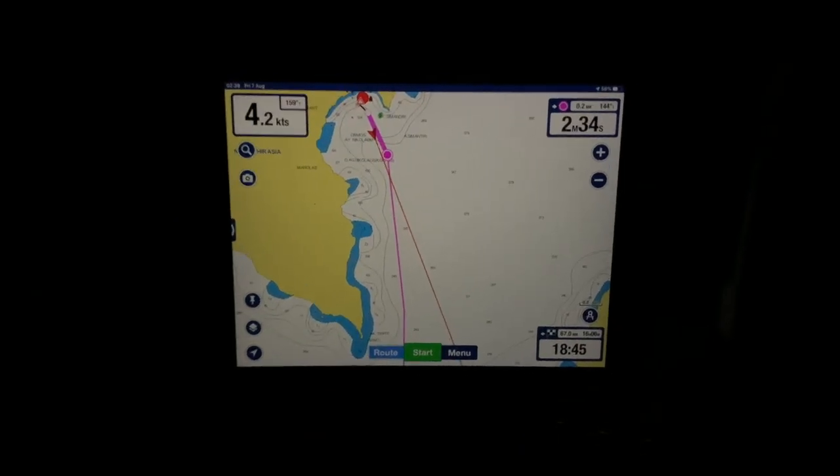So guys, 4.3 knots, engine's in neutral, we're chugging along. You probably can't see but these are the lights of Santorini — Thea over there — and some of the more southerly towns dead ahead. Behind me, that's the little town we just came from where the party is still going on. And now the good bit where I get to turn off the engine. There we go, engine is now off.